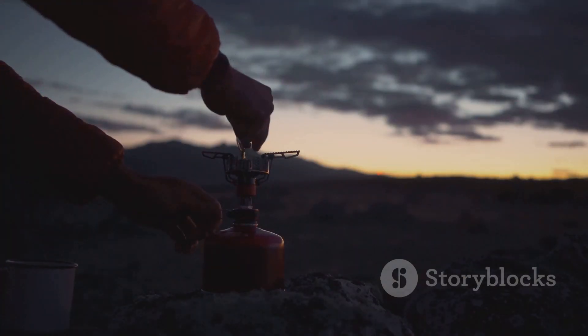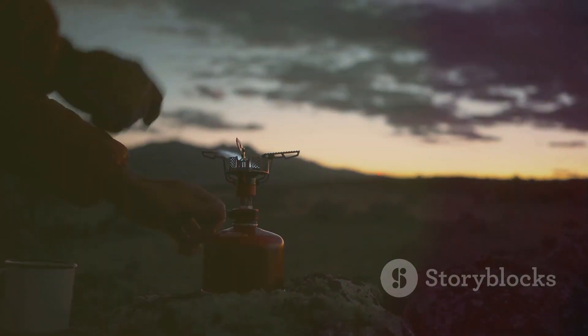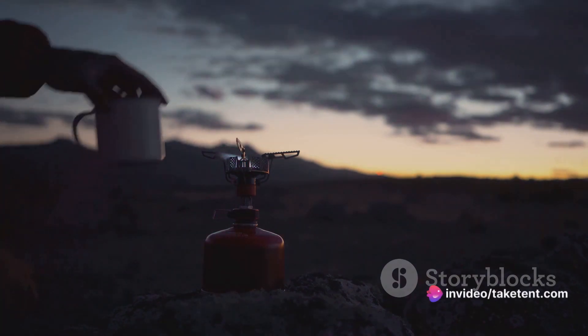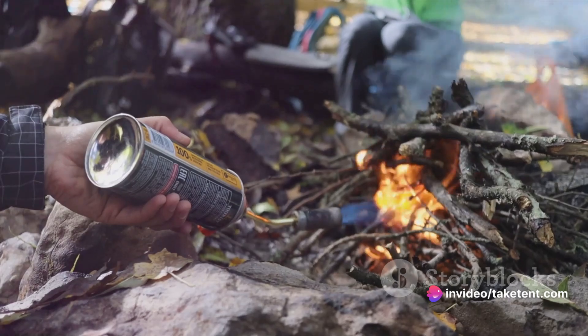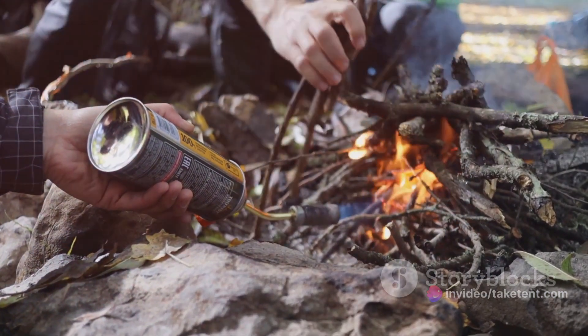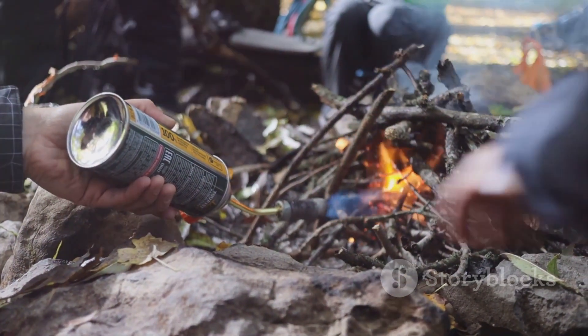For the ultralight backpackers amongst us, the BRS stove is a tiny yet effective option, perfect for one or two people. The MSR Pocket Rocket 2 and Deluxe models are slightly heavier but offer more durability and dependability, with the Deluxe boasting the best features.